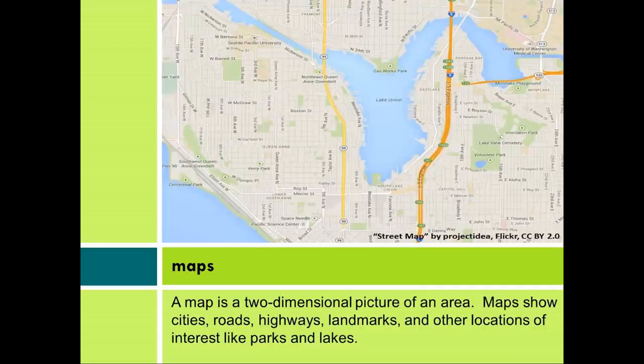Maps. A map is a two-dimensional picture of an area. Maps show cities, roads, highways, landmarks, and other locations of interest like parks and lakes.